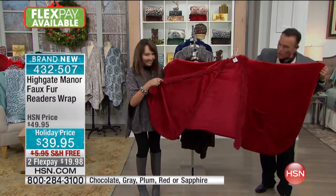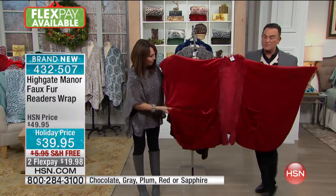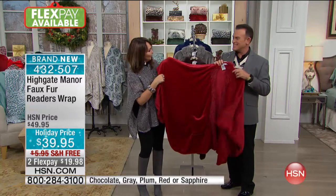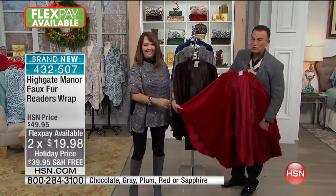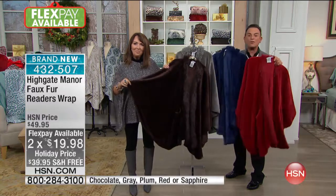For your eggnog! And look how it opens up — it's a large, oversized poncho. One size fits all. They're huge, they're really comfortable, and all the extra draping is nice. Who isn't going to appreciate this? It's a great gift. It's free shipping, and it's on two payments of $19.98. It's item 432-507. Pick one of the four colors and grab the boots to go with it.